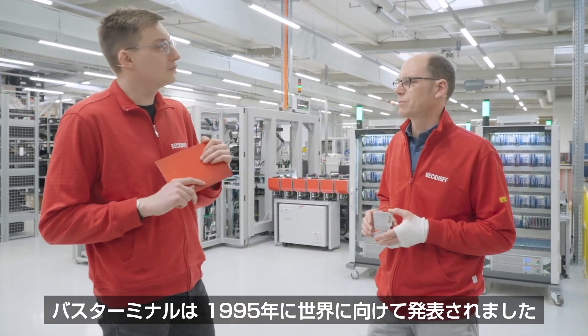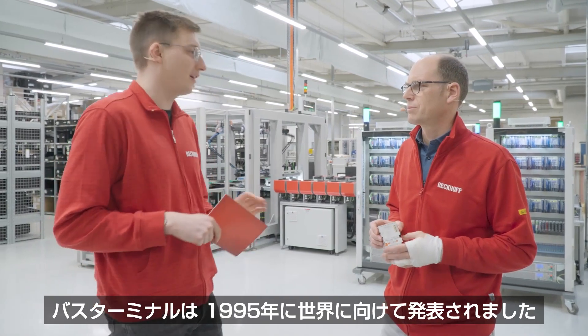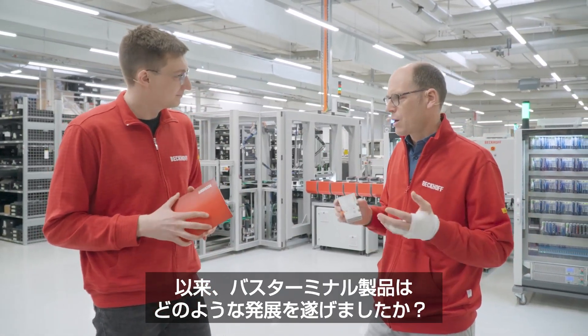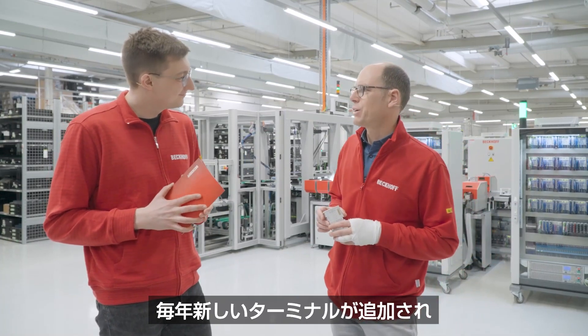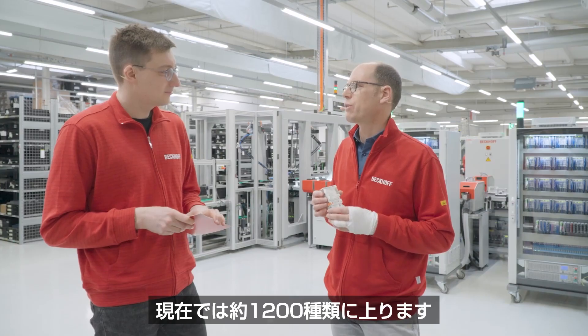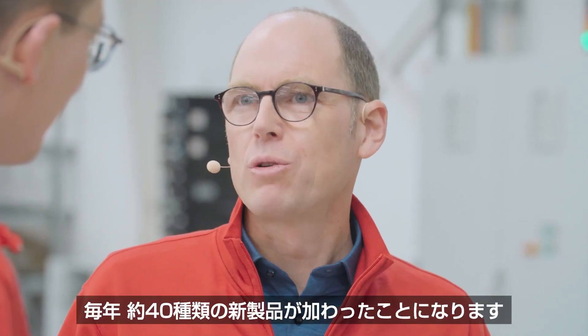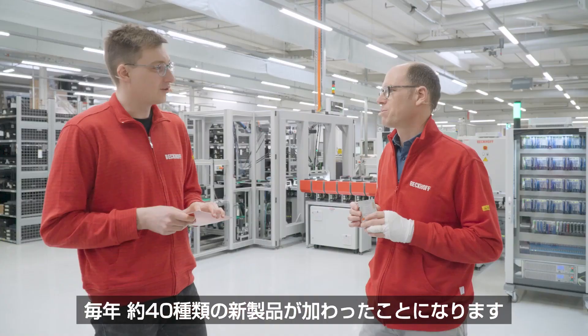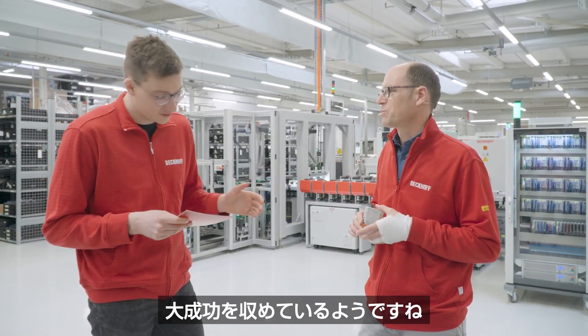The bus terminal has been introduced to the world in 1995. How did the portfolio of the bus terminal develop since then? We added new terminals year by year, so in total today we have roughly 1,200 different variants. About 40 different new terminals are added to the portfolio every year. That sounds like a quite successful story.